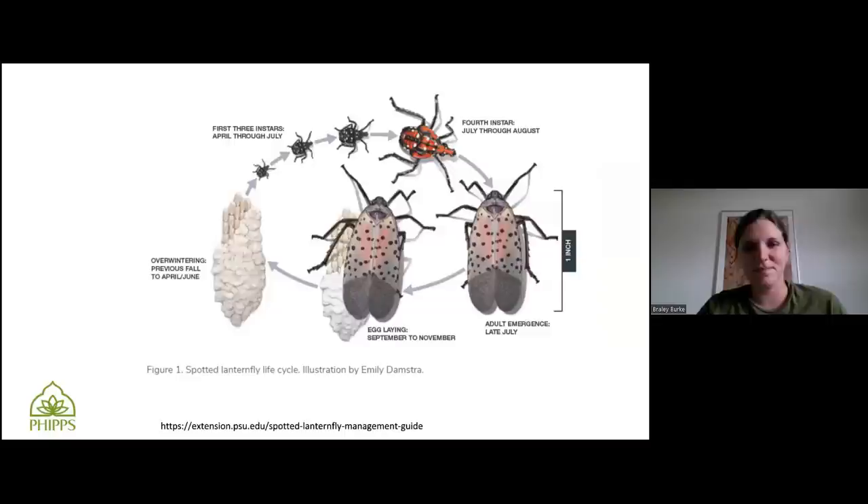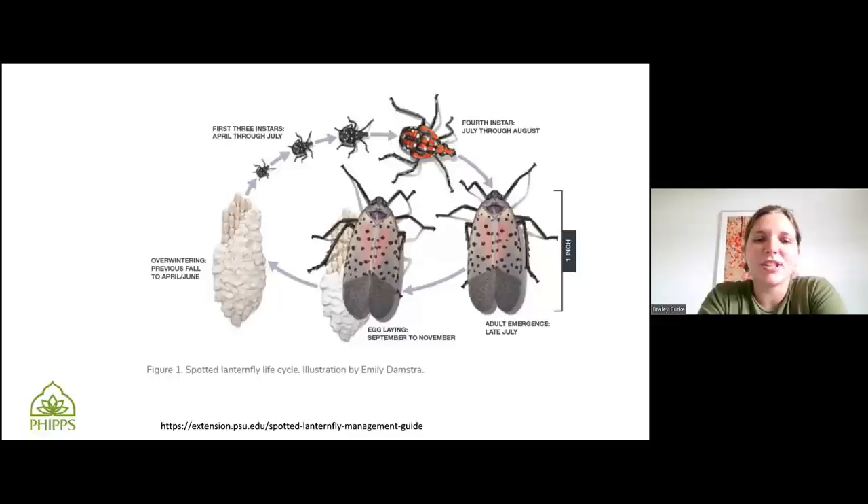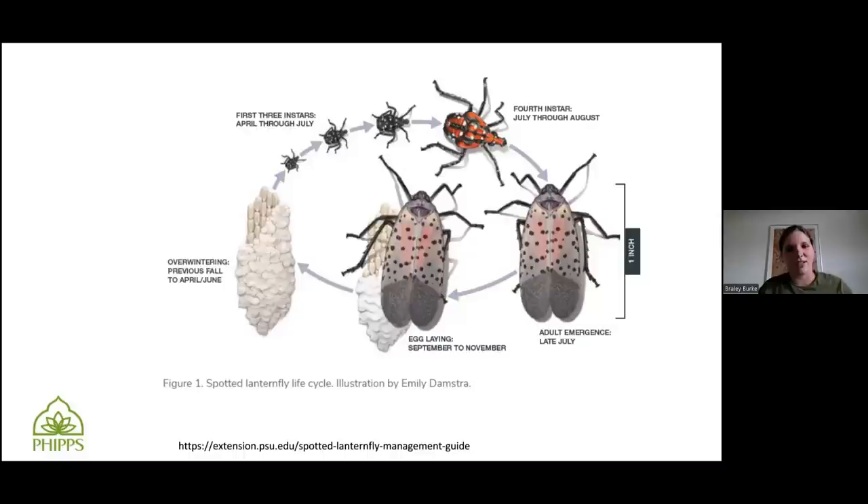Here is the Spotted Lanternfly lifecycle. I got this picture from the Penn State Spotted Lanternfly Management Guide, which I've used to reference what to do quite a bit — it's very useful. Pretty much, they start out in these egg cases. They lay lines of eggs and then put a putty-like coating over them that hardens and kind of looks like mud. Those are around from April to June. You want to scout for those if possible. If you find them, smash them, or in some cases scrape them off into a bag of 70% isopropyl alcohol — that will kill them more thoroughly than if you smash them and happen to miss some eggs.